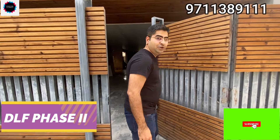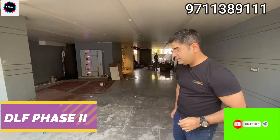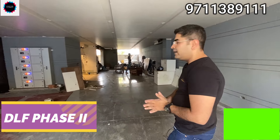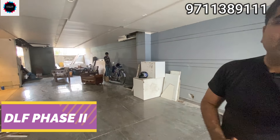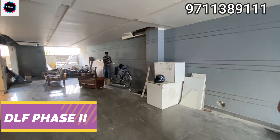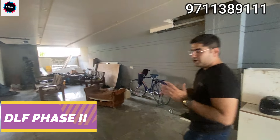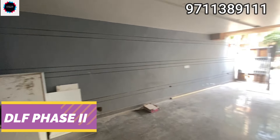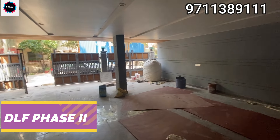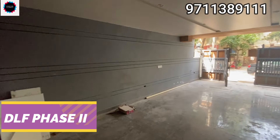This journey starts here — 215 square yards. What does your mind feel? Something amazing! Here we are entering this house at the stilt level. And here you will get parking for two cars. It's a very easy stilt level with two-car parking for every house.